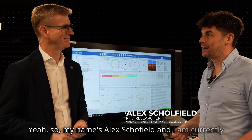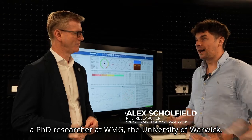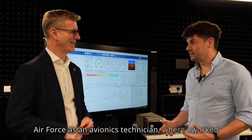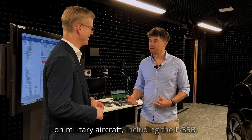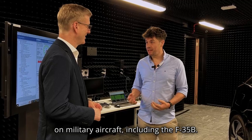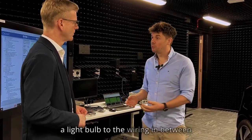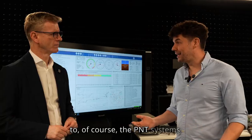My name's Alex Gofield and I am currently a PhD researcher at WMG, the University of Warwick. Previously, I was in the Royal Air Force as an avionics technician, where I worked on military aircraft, including the F-35B. I worked on anything from a light bulb to the wiring in between to, of course, the PNT systems.